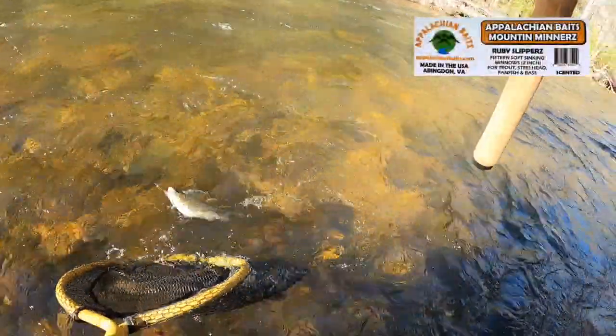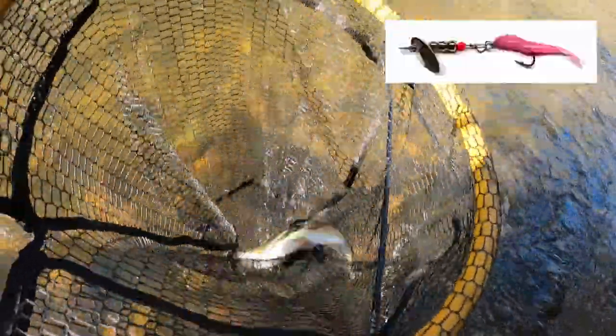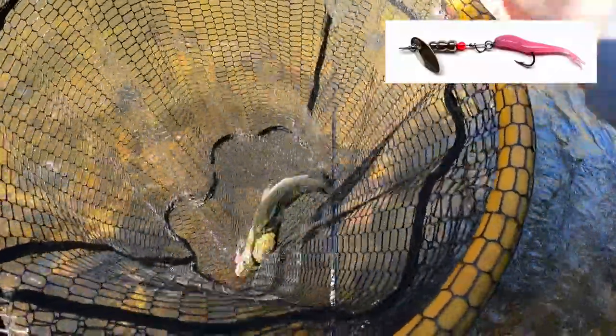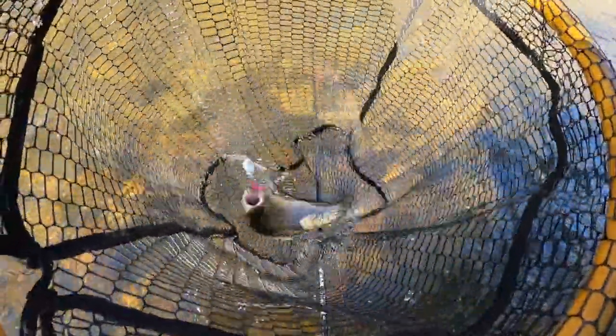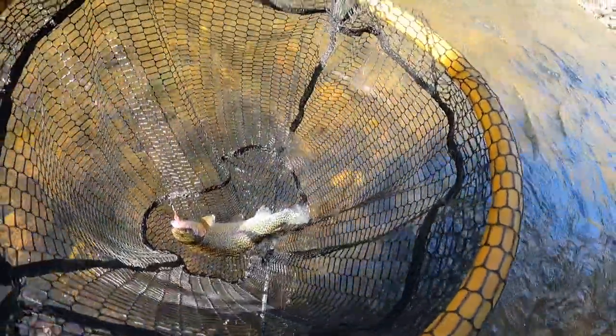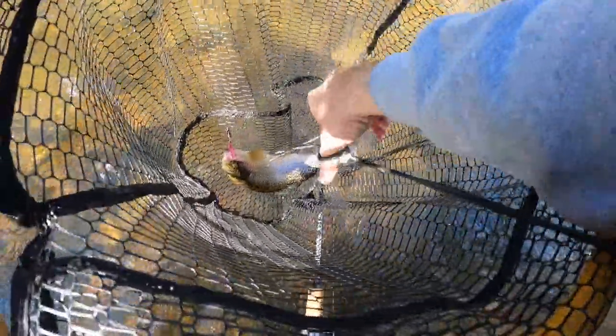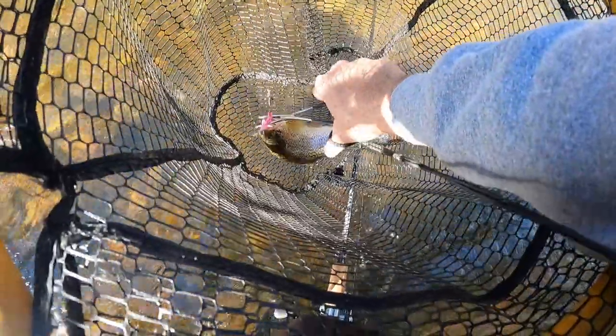That's all I'm throwing — cover some water and he nailed it too. Ruby Slippers on the old Appalachian Baits minner spinner on the Toccoa River — get you some! Pretty trout. He slammed it!